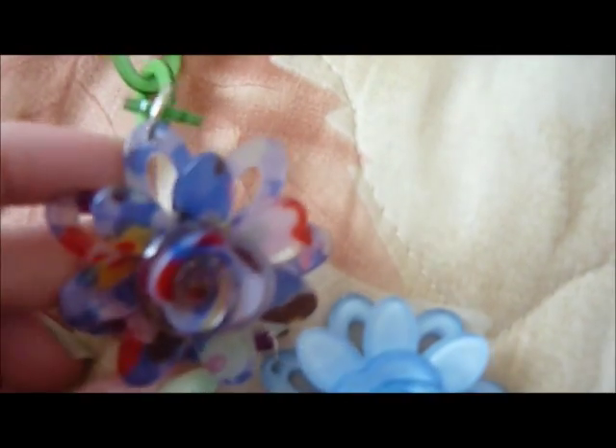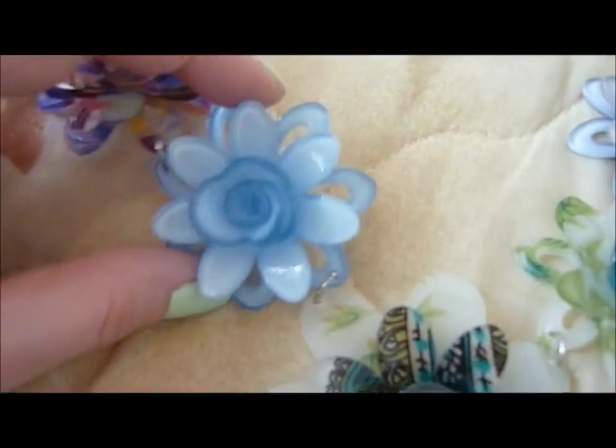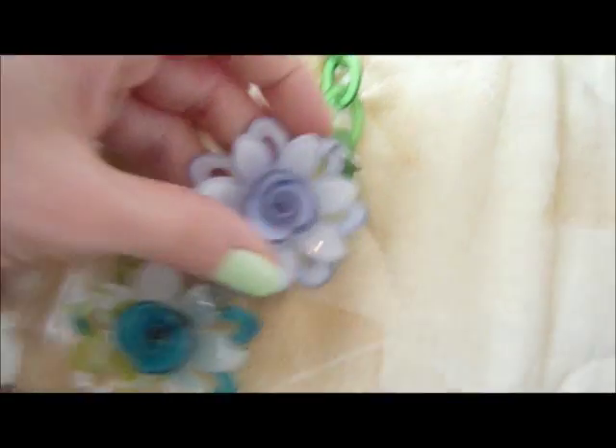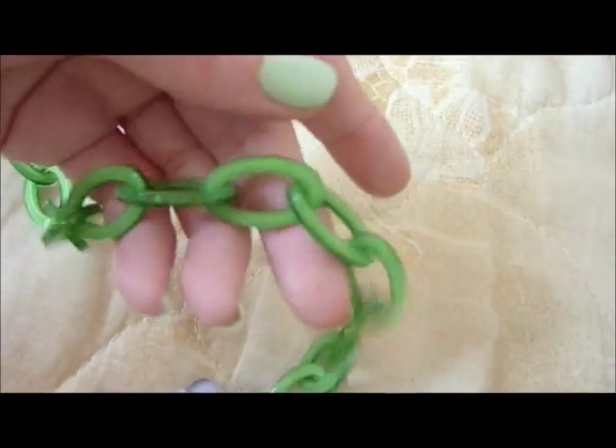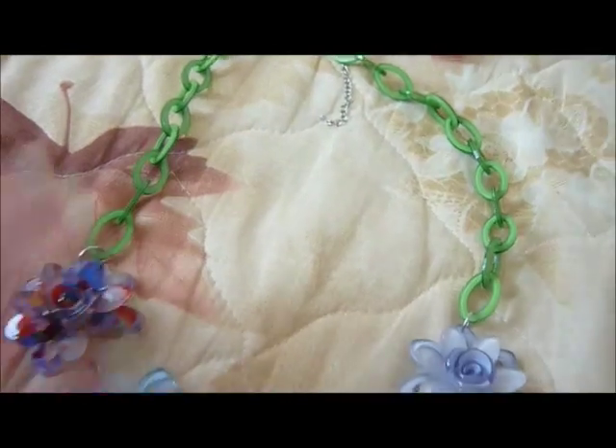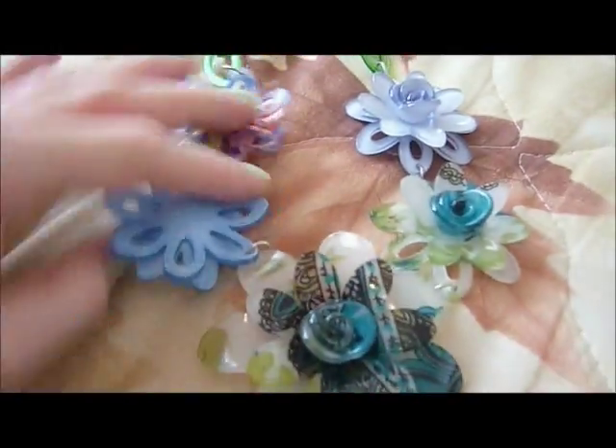Then I got this necklace which is similar but with different flowers. This one is light blue. This one is colorful but has a lot of green in it. This one also has a lot of green. This one is blue again, on a plastic chain in green which is very funny — I think it's very interesting for the summer. And the last necklace from this type has red flowers and a red chain.